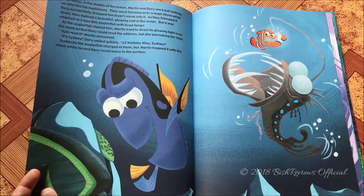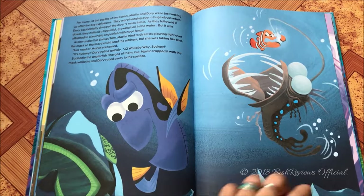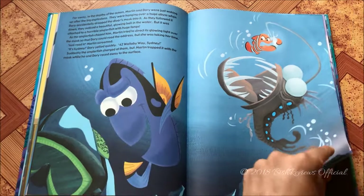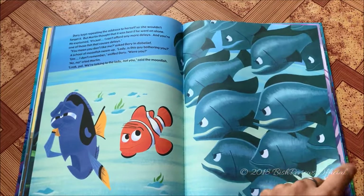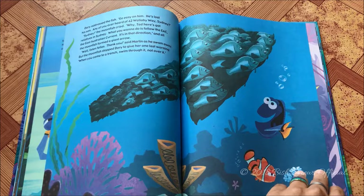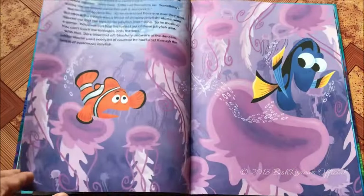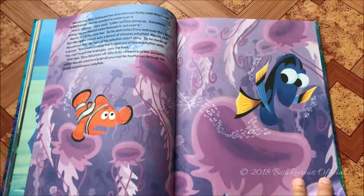Nemo has to go through a bubble filter thing which sounded scary but wasn't, and he's named 'Shark Bait.' Gil is the mastermind who plans the escape. Back in the ocean, Marlin and Dory find an address on the diving goggles that says P. Sherman, 42 Wallaby Way, Sydney. They have to fight an anglerfish and take help from a school of silver fish.